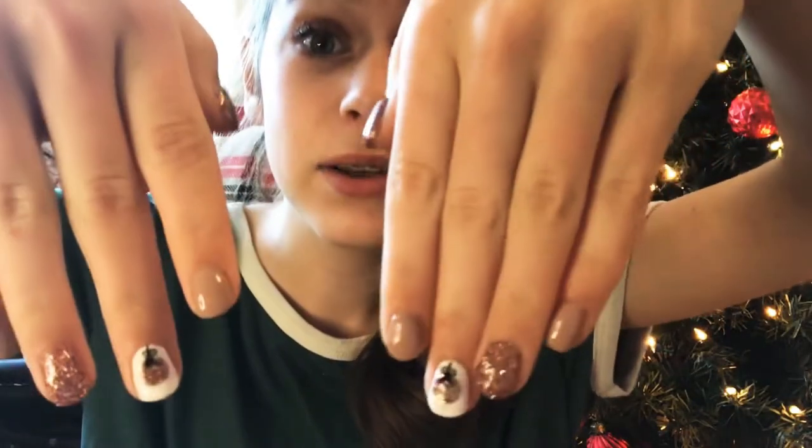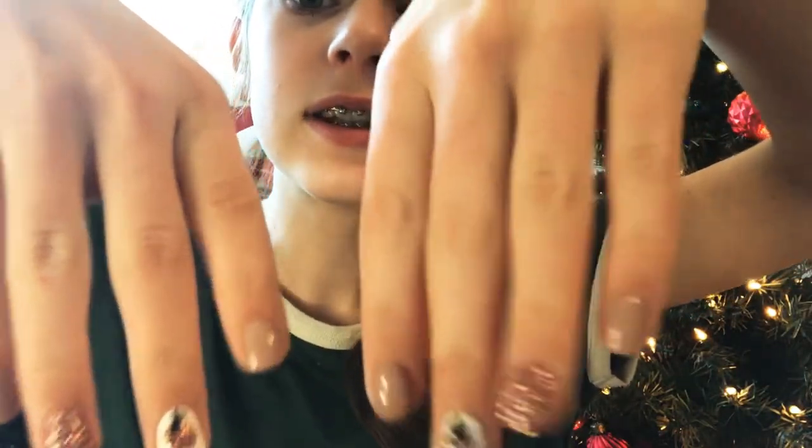Hey guys, so it is the next day because this glow up is going to be over three days. I had a hair appointment one day, a nail appointment the other day, and I just had a lot of stuff going on. So yesterday I got my nails done and they turned out so cute. They have little ornaments on them. I didn't think it would ever hurt to get your nails done, but it hurt very badly.